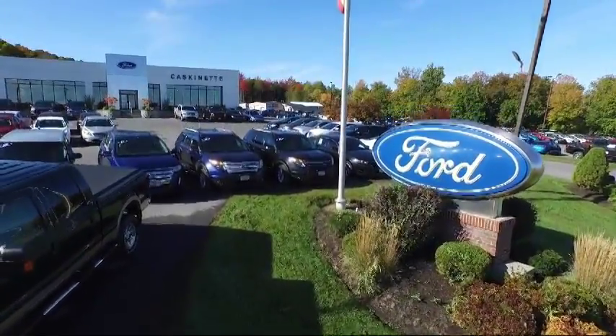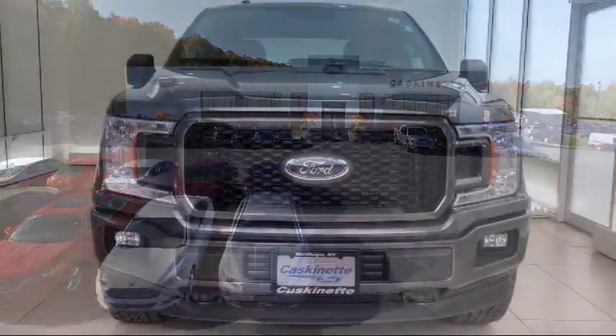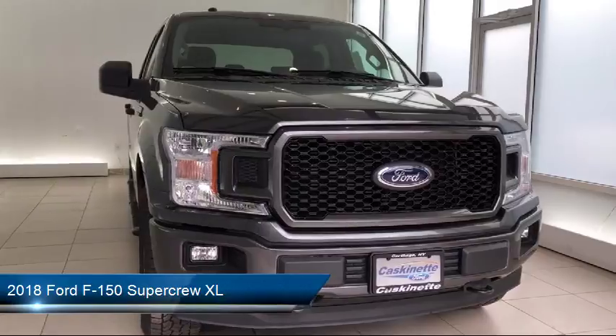Welcome to Cascadet Ford, and here's a look at another one of our new Fords from our extensive inventory. It comes equipped with air conditioning, traction control, and fog lights.